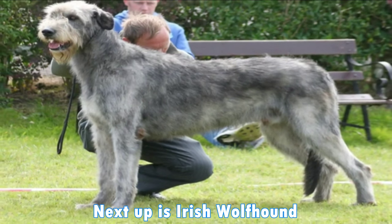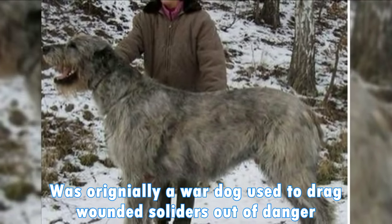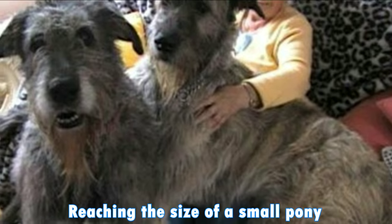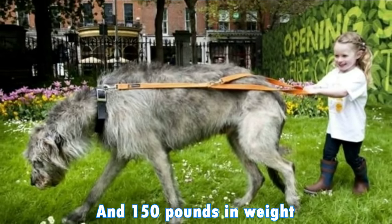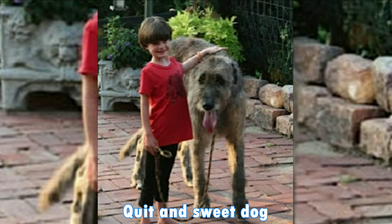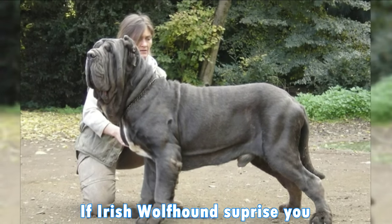Next up is the Irish Wolfhound, also known as the Gentle Giant. It was originally a wolf dog used to drag wounded soldiers out of danger. It's one of the tallest breeds in the world, reaching the size of a small pony, which could reach up to 90 centimeters in height and 150 pounds in weight. They are giant dogs known for their loyalty, quiet and sweet temperament. The common colors for Irish Wolfhound are black, gray, red and white.